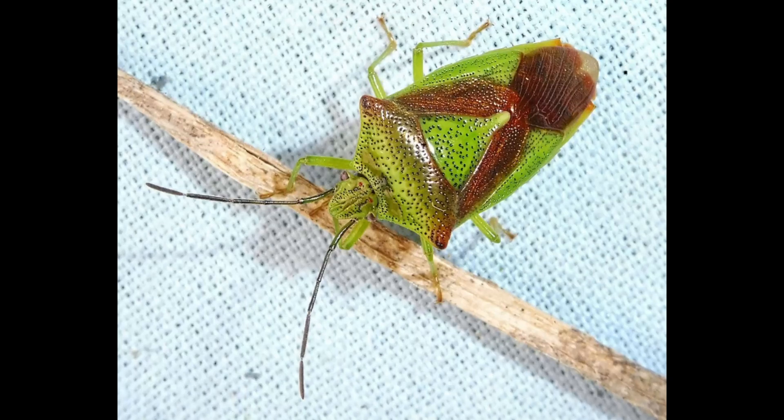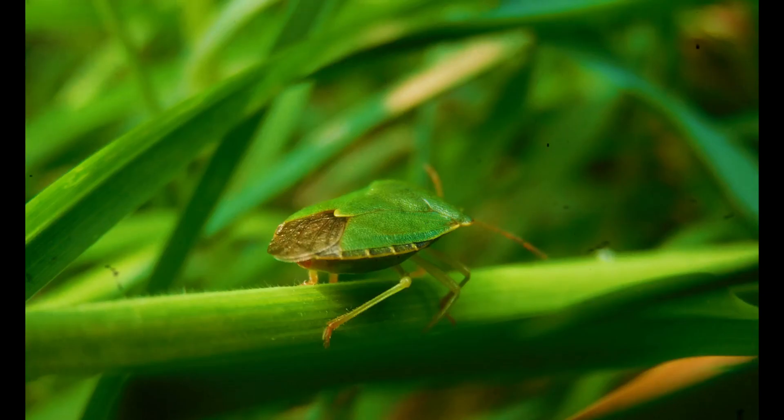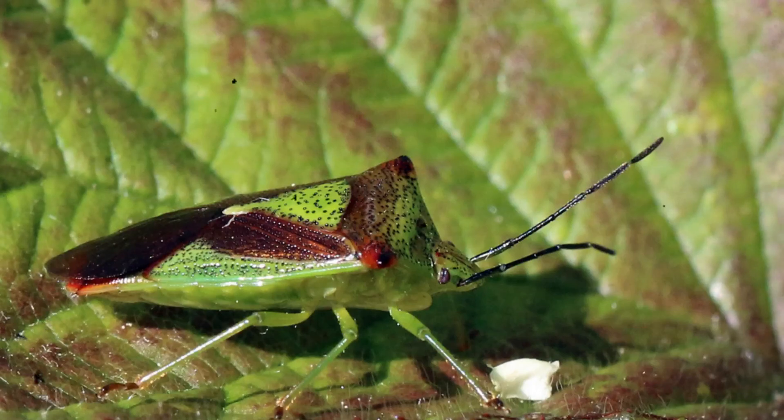Their name comes from the Greek words acantha, meaning spine, and soma, meaning body, referring to the small pointed projections on their thorax. These structures, along with their tough exoskeleton, serve as natural armor against predators.